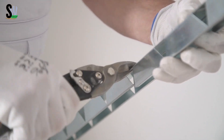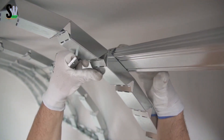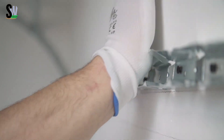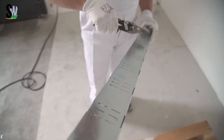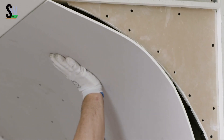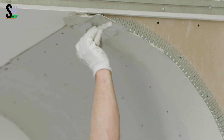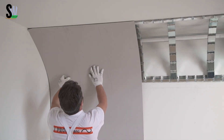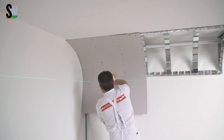Besides looking beautiful, these curved studs also help improve a room's acoustic comfort by reducing echoes and noise. They make it easier for builders and designers to create visually impressive interiors while hiding unsightly elements and enhancing sound quality. With I Profila Cobra and Concave, architects can let their creativity flow and bring even the most imaginative ceiling and wall designs to life, transforming any space into a piece of modern art.